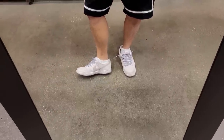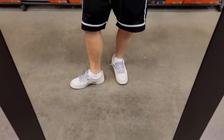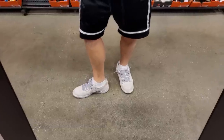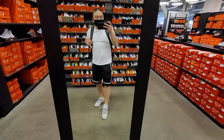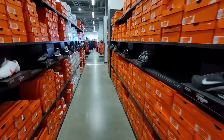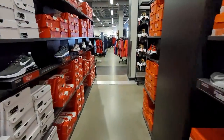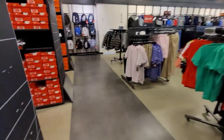I'm wearing some SB Dunk Lows - these are fire. They're the Eyeshadow - barely pink or something, I forgot the name. All suede, man, I'm such a fan of these. Wearing a t-shirt and shorts, kind of warm out - that's surprising. All right, back to the aisles - I didn't really see much here. Glad I stopped by that Nike retail store to give you guys plenty of footage.